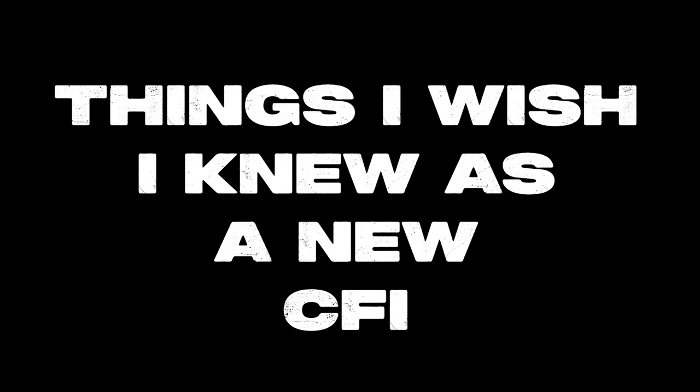My name is Kent Little. I'm a CFI here at Thrust Flight, and today we're talking about things I wish I knew as a new CFI.